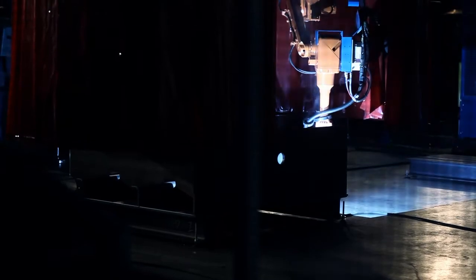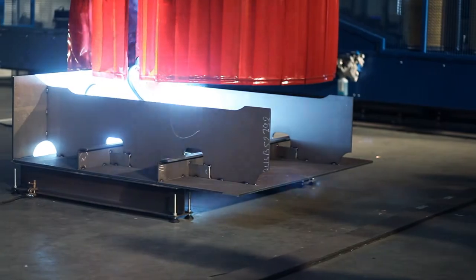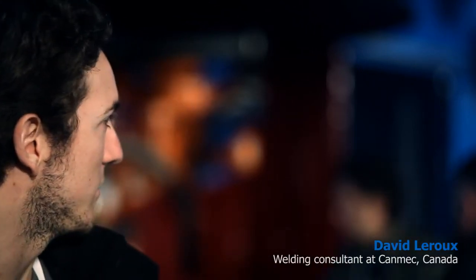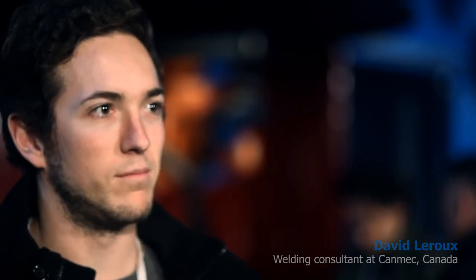The most impressive thing for me — because personally I never had the opportunity for a close look — is the software. All this automatic generation of the robot path for the welding trajectories is very, very interesting, and I think it brings very direct customer value. It's very well-developed software that can generate programs very quickly for different pieces.